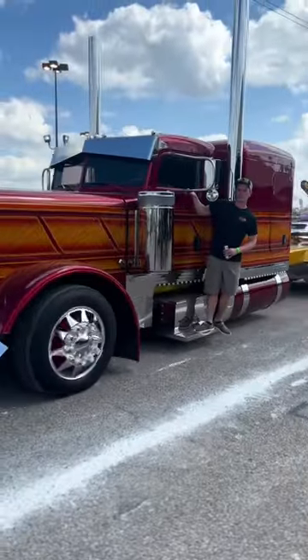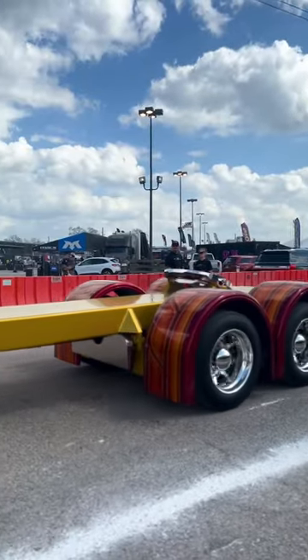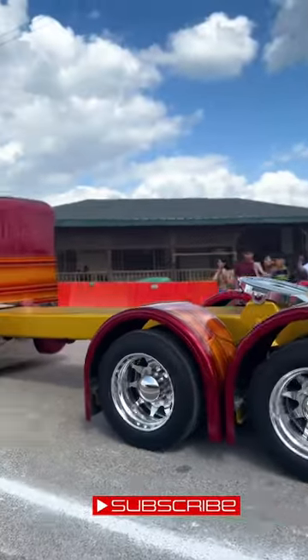And then Optimus Prime — look at the candy paint on this thing. Bright, custom, extremely clean. It's pretty clear this thing's never towed anything, but it still looks really, really cool.